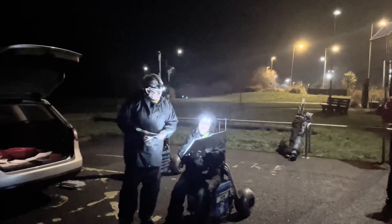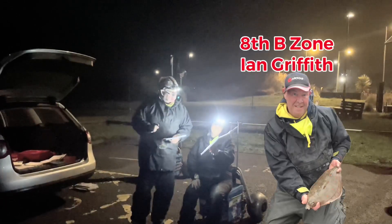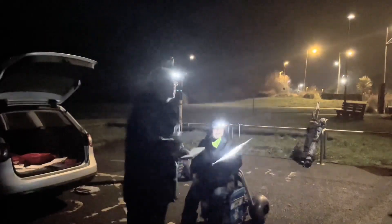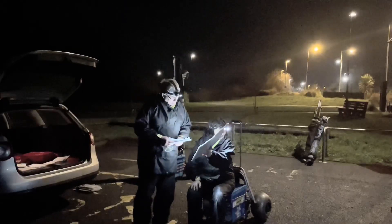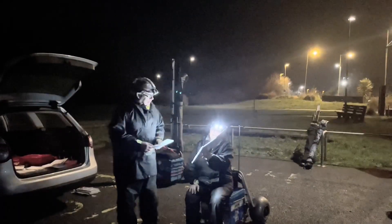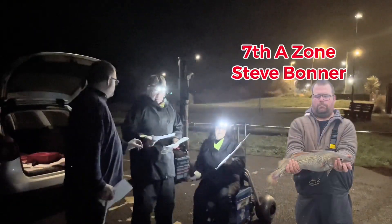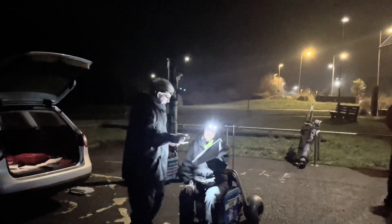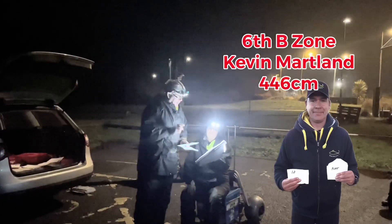In 8th place, B zone. In 6th place overall, 64 — Ian Griffin. In 7th place, back up again into A zone — Steve Bonnet. Now for 80 pounds, 6th place overall — 446 — Kevin Martin.